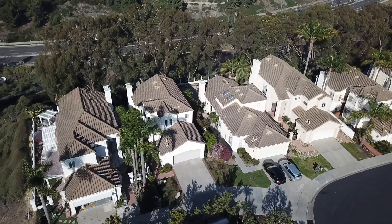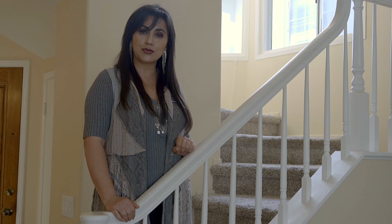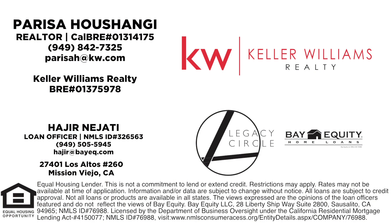If you have any questions about this house please feel free to call me at 949-842-7325. Let's put this in escrow.